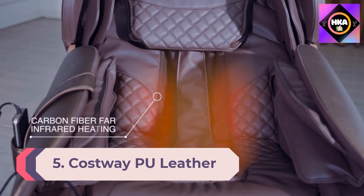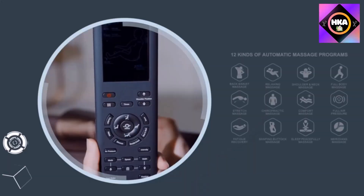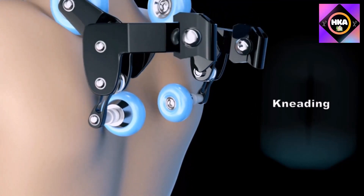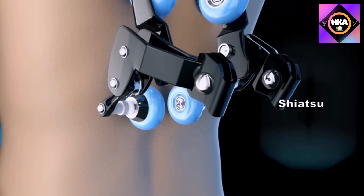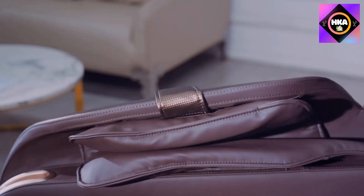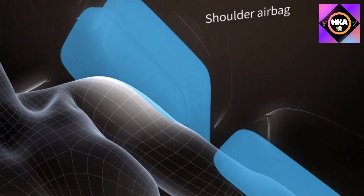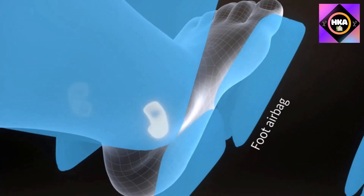Number 5: Costway PU Leather Full Body Massage Chair with SL Track. The Costway full body massage chair has an ergonomically designed SL track with rollers that glide over muscles from your neck all the way down to your thighs. Thanks to 28 strategically placed airbags, it relieves tension in your calves, feet, arms, and shoulders. With 12 pre-loaded programs, five massage techniques, five speeds, three width adjustments, and three levels of airbag pressure intensity, you and your loved ones will enjoy a personalized experience. Other features include a remote with LCD color display, voice controls, Bluetooth speakers, and three zero gravity recline positions.